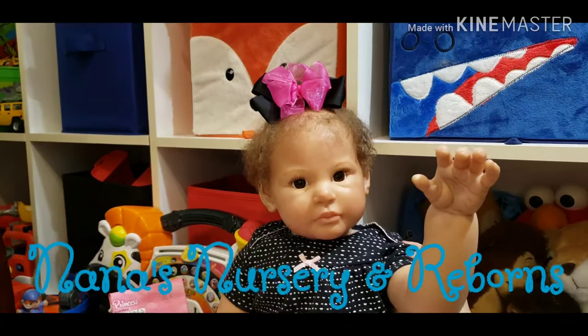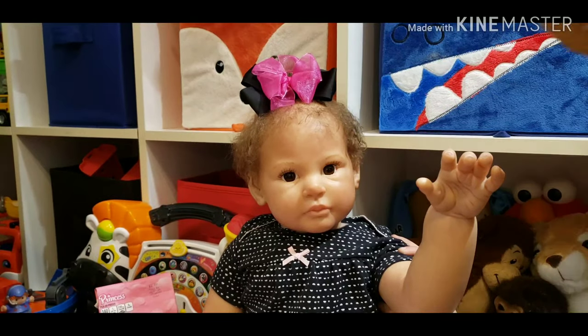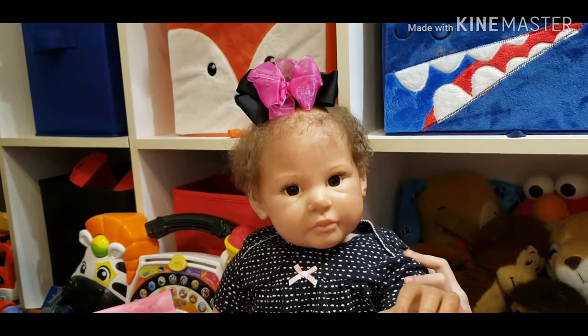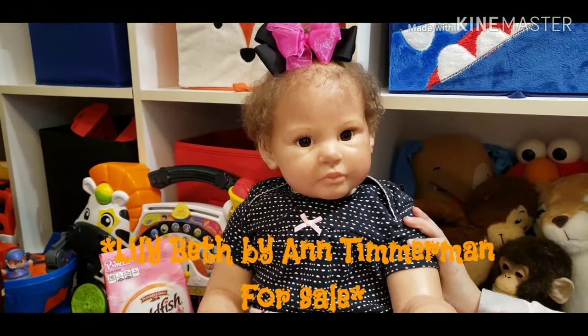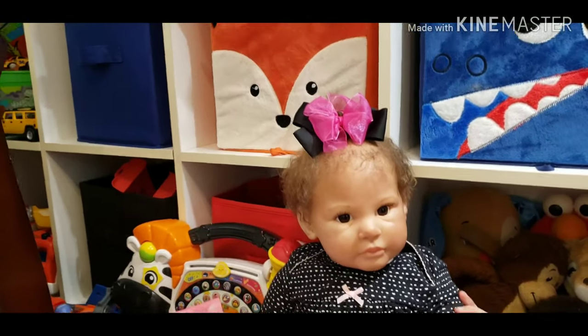Hi guys, welcome back to Nana's Nursery and Reborns. I'm Raven. I'm Nana. And I'm Lily. Yes, this is our guest reborn — this is cute little Lily Beth. My name is Lily Beth, but just call me Lily. You're so silly!